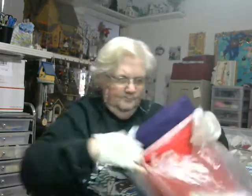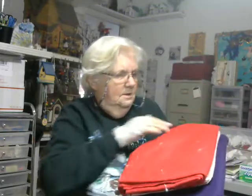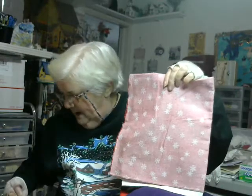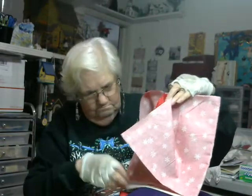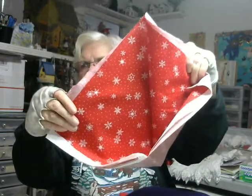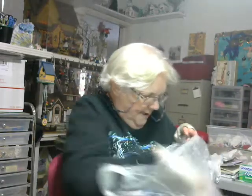I got a bag of felt — there's a red piece, some red and white snowflake material, and a large purple piece of felt. And in the same bag was this piece of fur — a pretty good sized piece of fur, you know it's doubled over. So that was great.